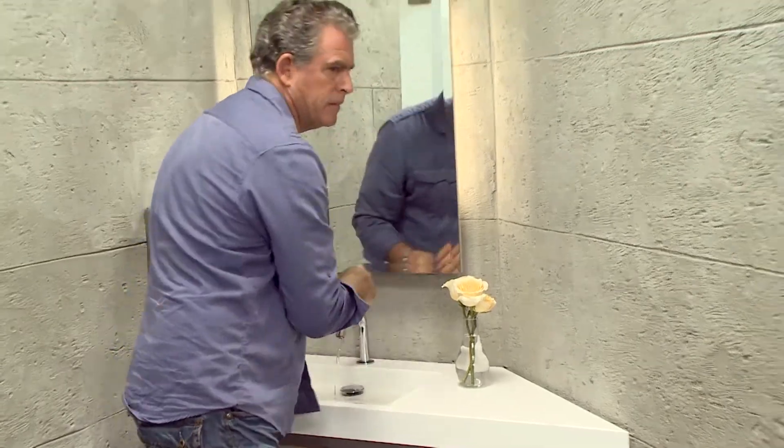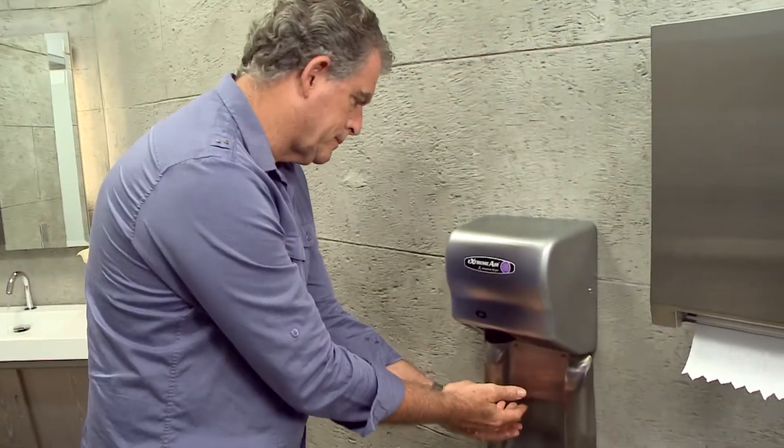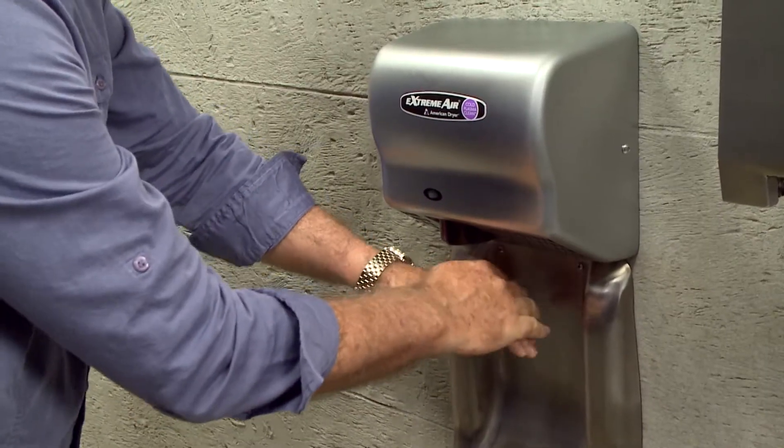With the cold plasma clean technology that comes with this device, I think we've chosen the most hygienic method of hand drying ever. Thank you.